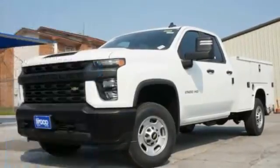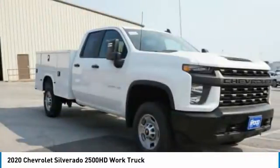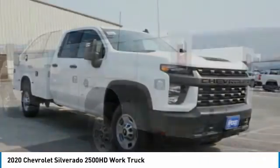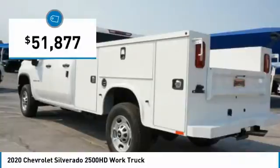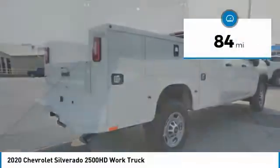Stop by and take a look at the 2020 Silverado 2500 HD. This pickup truck pulls unlike any other and is priced below $55,000. This vehicle has less than 100 miles.